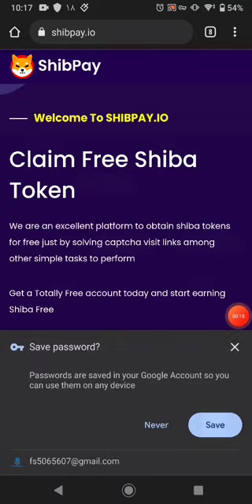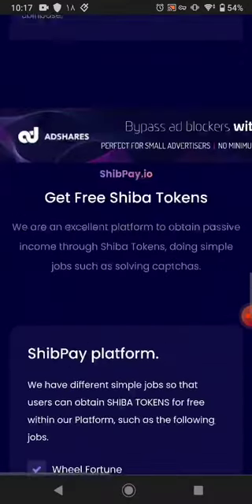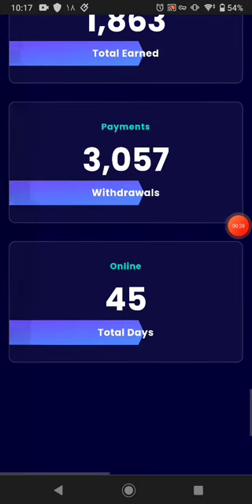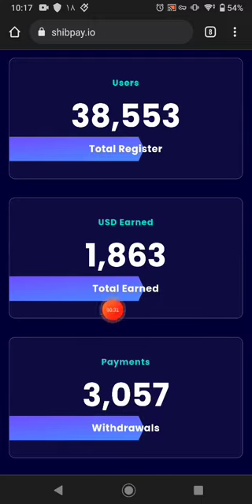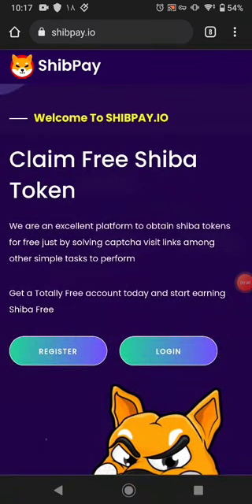This is the website. This website pays you Shiba coin, and there are many more things you can earn from here — this much withdraw amount, this many days the website has been available, and this many users have earned from it.